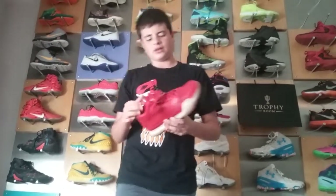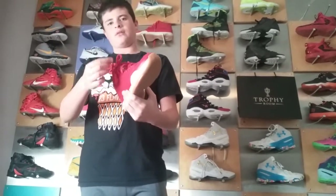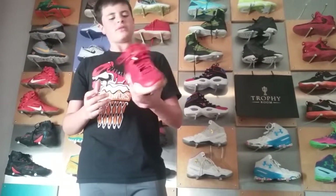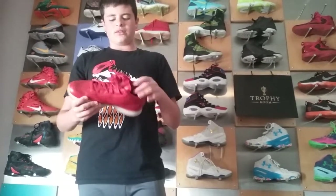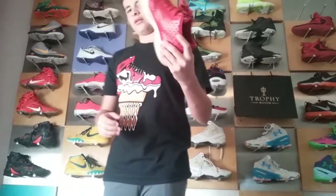If my voice sounds weird, I have a really bad flu slash cold. These are the Kobe 10 EXTs with the gold tips right here and a gold Kobe sign. These are very nice. I don't know if I'm going to keep these or sell these, because they just hurt my feet so bad. But at the same time I want to keep them because I love Kobes.